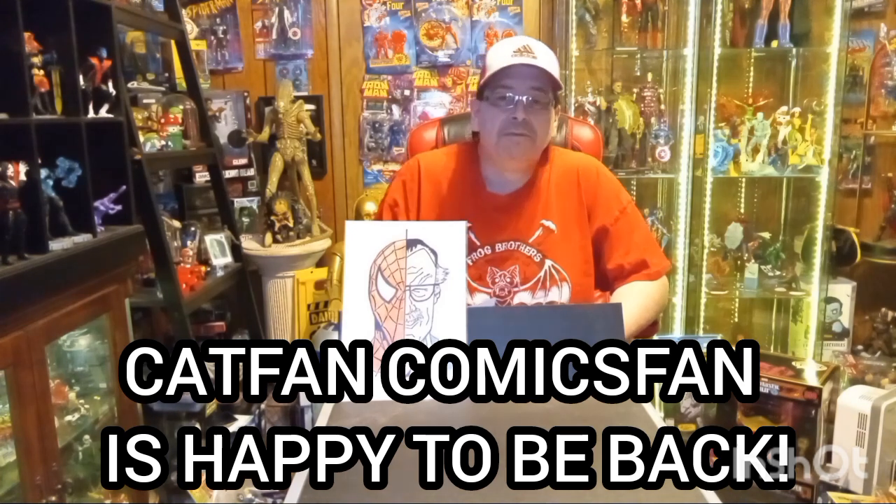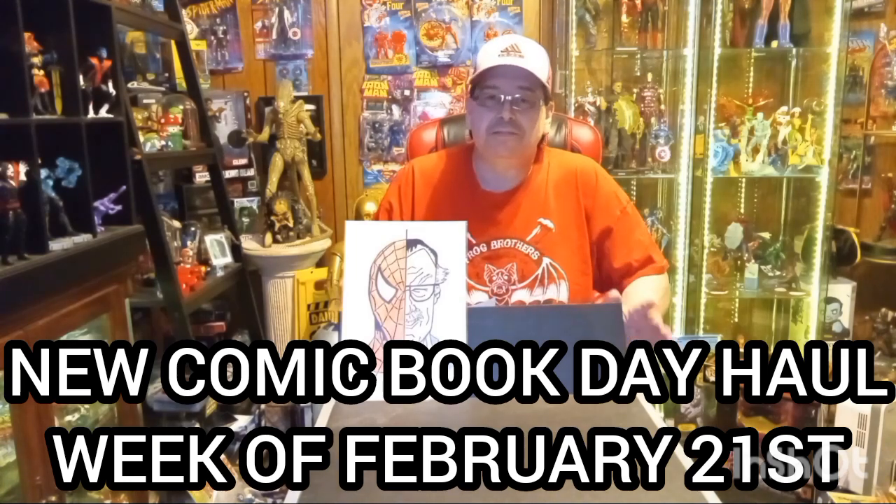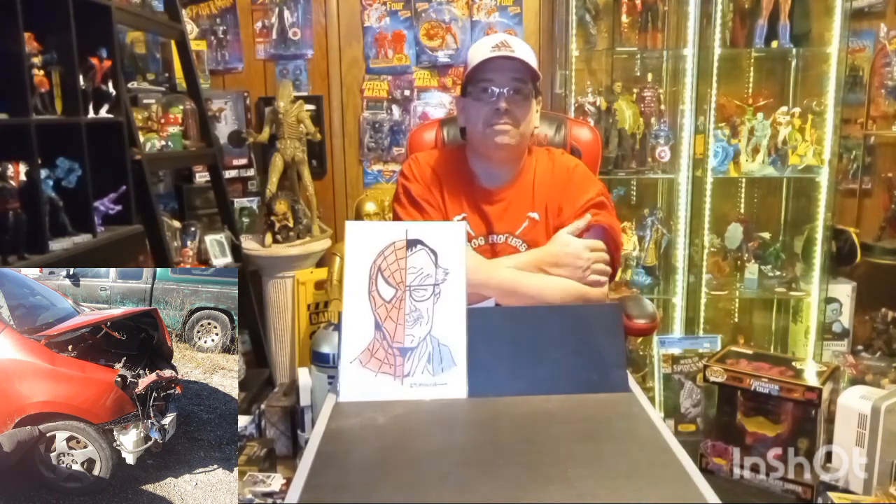Hello, it's Cat Fan Comics Man here with another new comic book day haul. Sorry I'm a little bit late, but those of you that have followed my community tab know why. I was in a wreck 30 minutes after my premiere on Tuesday morning. A wrecker decided to cross right in front of me when I was going down the highway and I smacked right into the side of that wrecker.